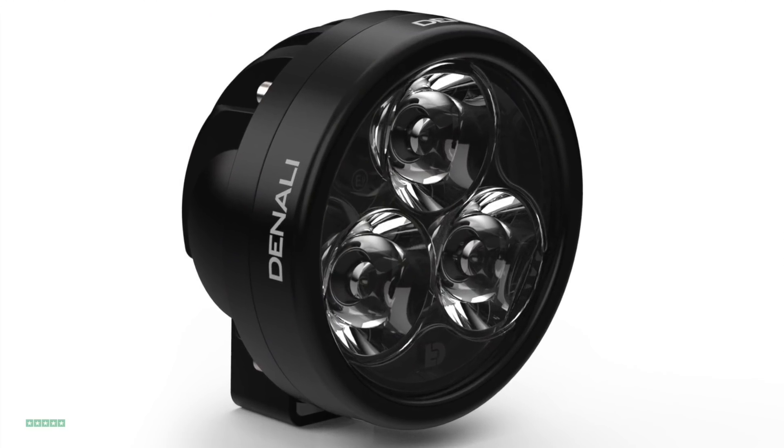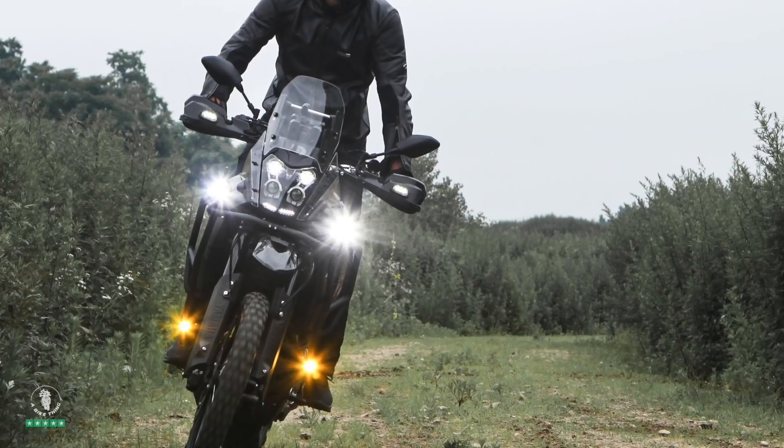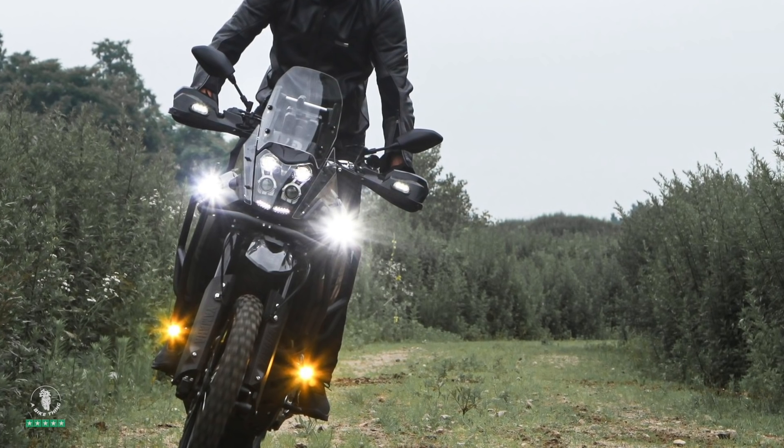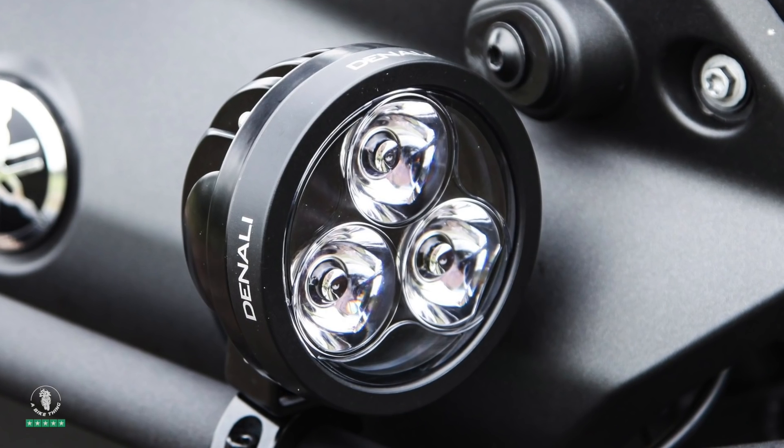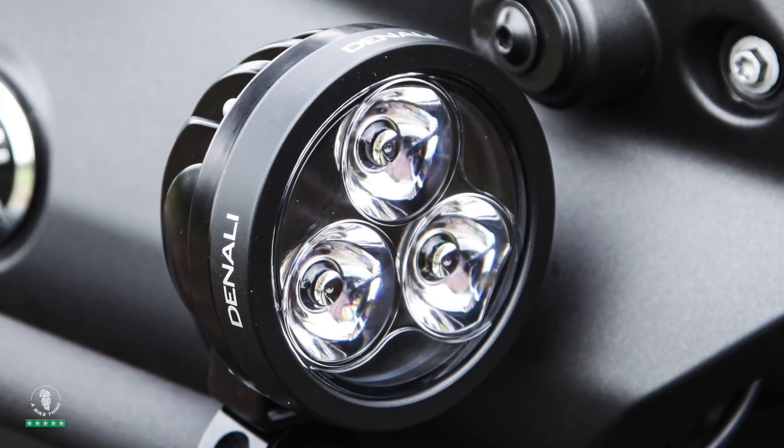Exciting news — the new Denali D3 is going to be here very soon. Sorry if the thumbnail gave the impression it was already here, but I wanted to make a quick video to tell you what is coming.